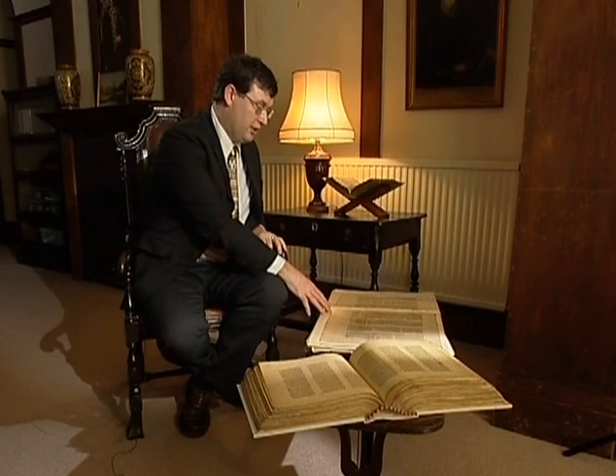I have here copies of two of our most important manuscripts of the Greek Bible: Codex Vaticanus here and Codex Sinaiticus here. The combined witness of these two manuscripts — Vaticanus and Sinaiticus — is absolutely fundamentally important to our knowledge of the Greek New Testament as a whole and in its detail.